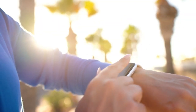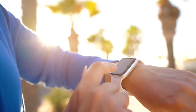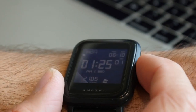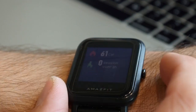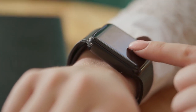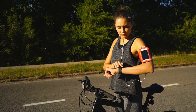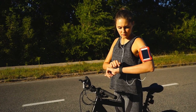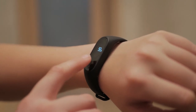Smartwatches come in a variety of designs and colors, and can be purchased from a variety of online and brick-and-mortar retailers. While some smartwatches are designed to be used with specific smartphone models, others are compatible with a wide range of devices. In addition, a smartwatch can also track fitness data, such as steps taken and calories burned, and can even be used to make mobile payments.